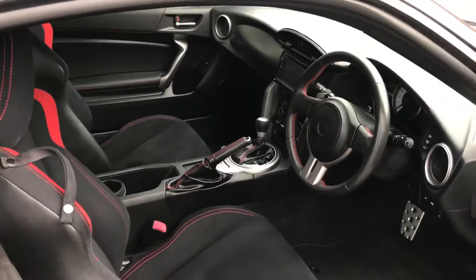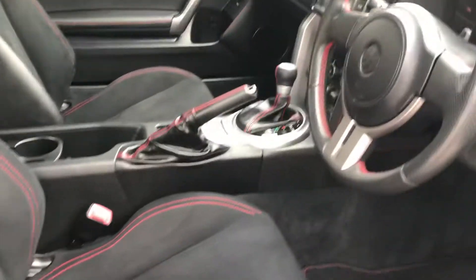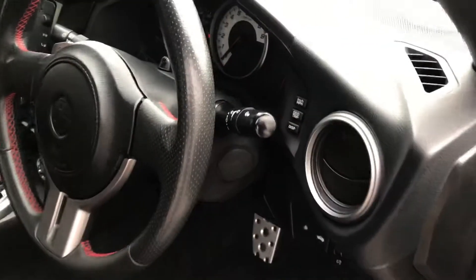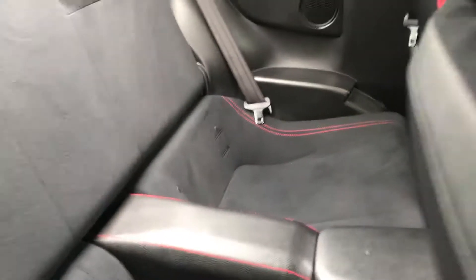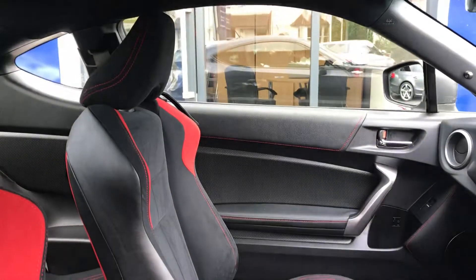If we have a look inside now, you've got a really nice combination of black and red stitching throughout the car. You've got your leather gear stick, the stitching on the steering wheel, as well as the seats. And if we have a look in the rear, there's a nice amount of space for the rear passengers — sport seats and a very smart interior layout.